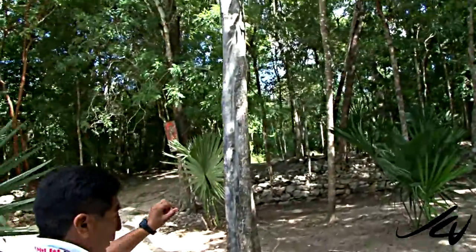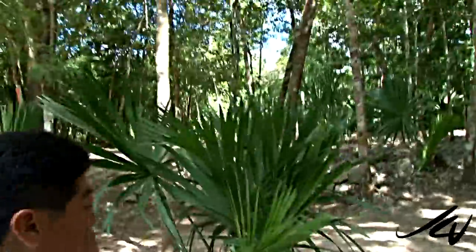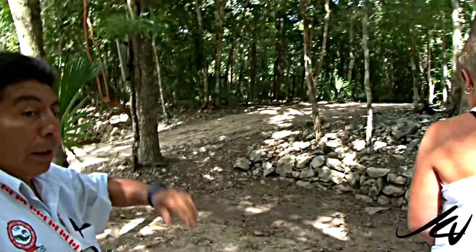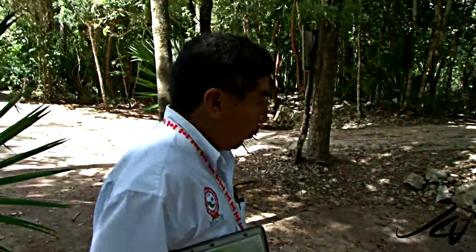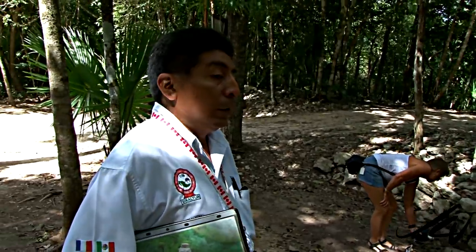Sac Bay — 'Sac' means white and 'Bay' means road. In the year 1933, a group of archaeologists were commissioned to explore this Mayan road. According to them, this is the longest road of the Mayan culture, because it's 100 kilometers long.